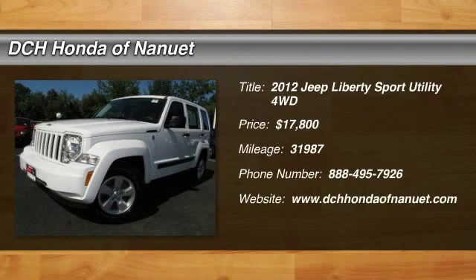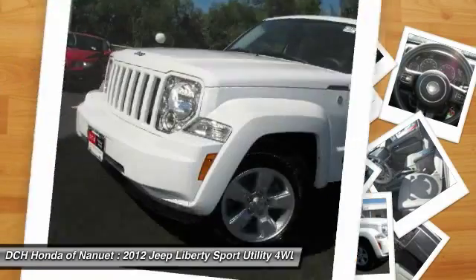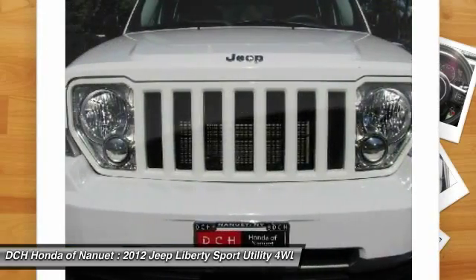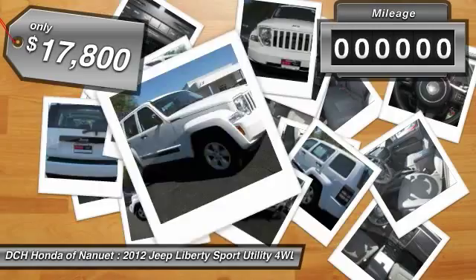The 2012 Jeep Liberty. The Jeep Liberty is quite capable off-road, one of the best in its class. Compared to the Jeep Patriot and Compass, the Liberty is more of a true Jeep with off-road prowess and bold, upright styling, and is priced below $20,000.